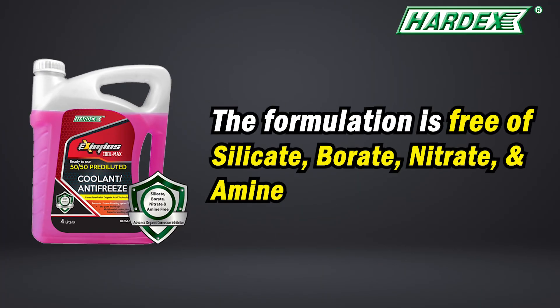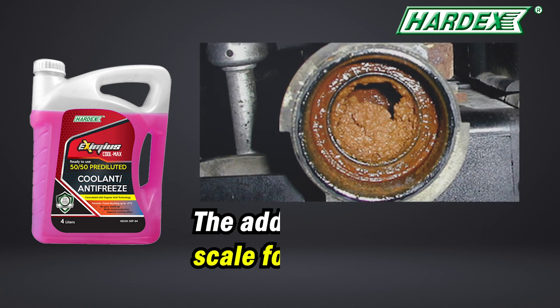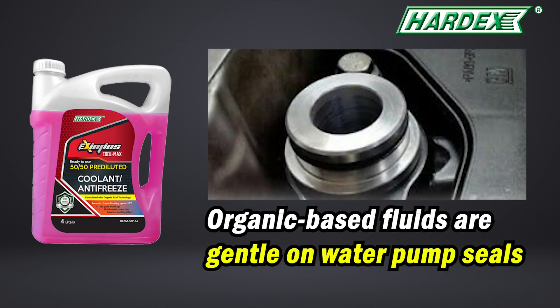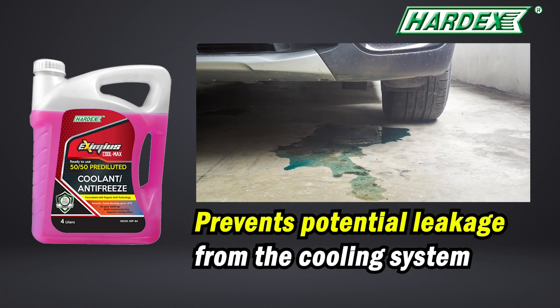The formulation is free of conventional additives such as silicate, borate, nitrate, and amine, so the additives will not cause scale formation in your cooling system. Also, our coolant organic base fluids are gentle on water pump seals, which will prevent potential leakage from the cooling system.